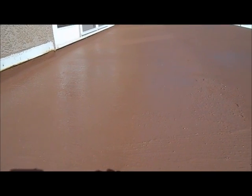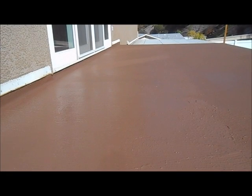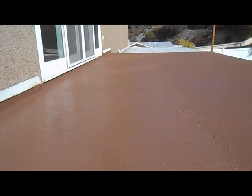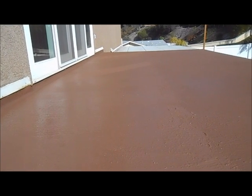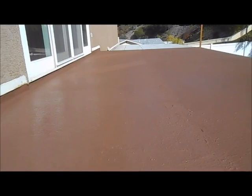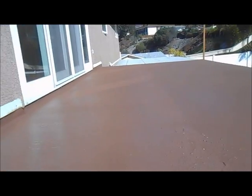Hello everyone, this is Howard from San Diego Repairs. A customer hired us to waterproof their second-story balcony. It was leaking down below in the living room, so we installed new plywood, put down the mat in the two-part epoxy, and now we just got done putting on the texture coat. You can see from here we just got done putting it on.